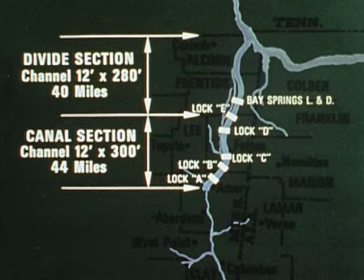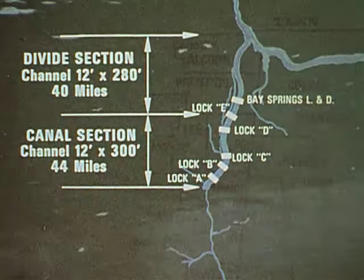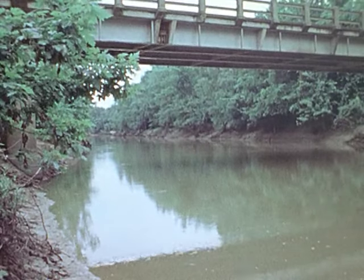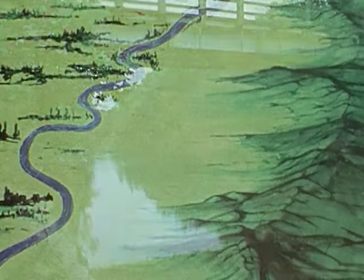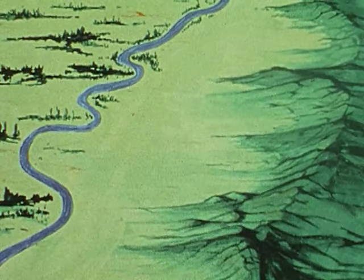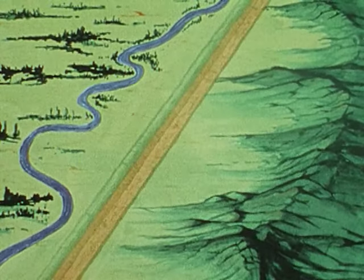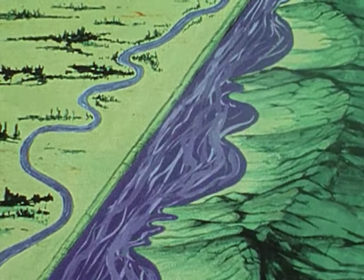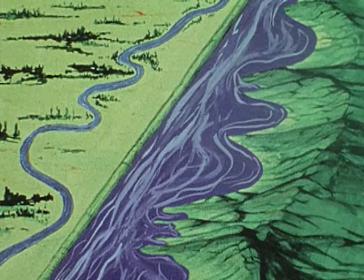This part of the TenTom is called the canal section, since the waterway will use a canal constructed east of the Tombigbee River. The canal will have less impact on the ecology of the area, and because the upper reach of the Tombigbee is so narrow and winding, it is also more economical to build a canal than to modify the river. An unusual design feature of the canal section is the chain of lakes concept. The canal will be formed partly by excavation and partly by a levee on the western side. On the eastern side, the water will spread out until it is impounded by natural high ground, thus forming a series of small lakes rather than a straight-sided canal.